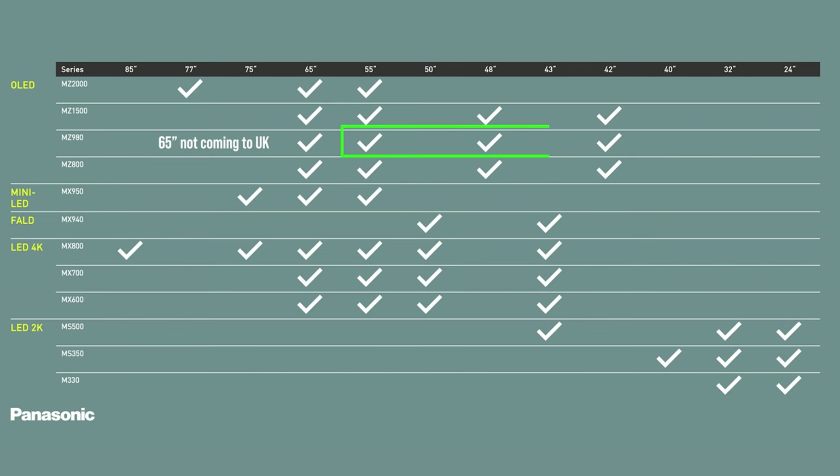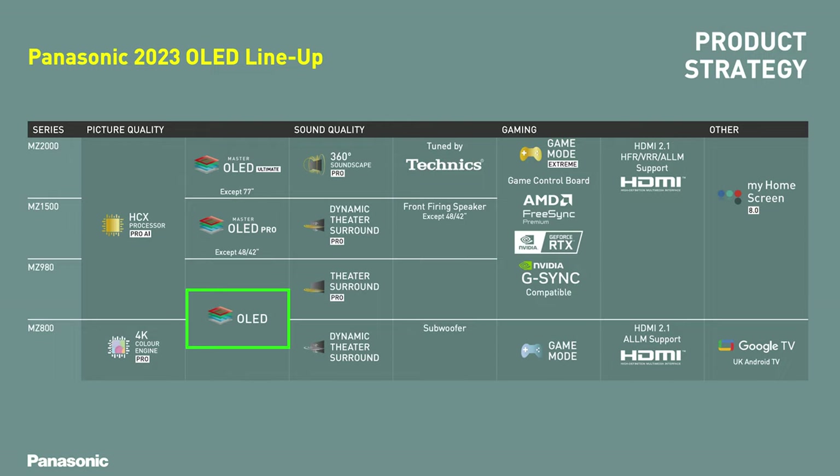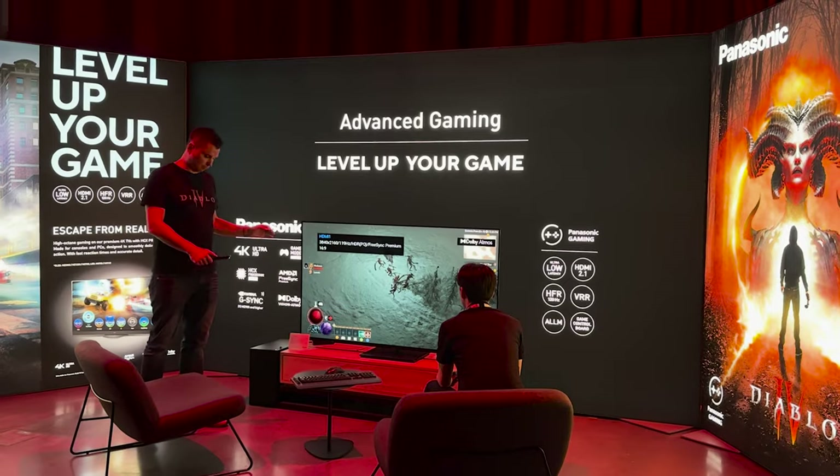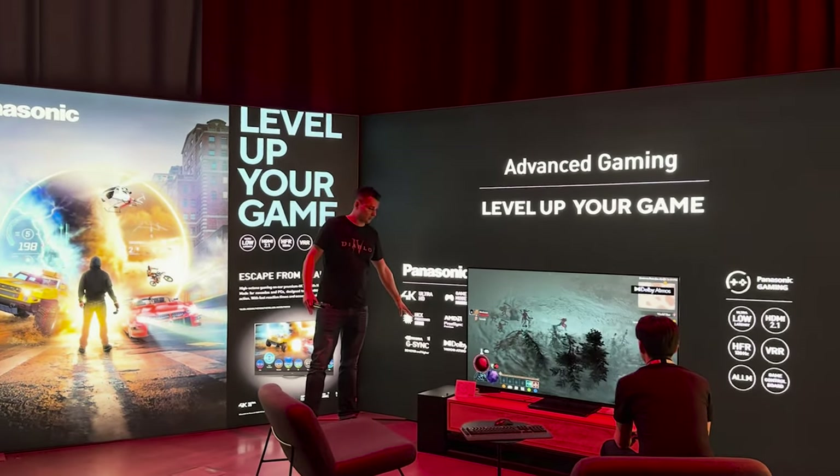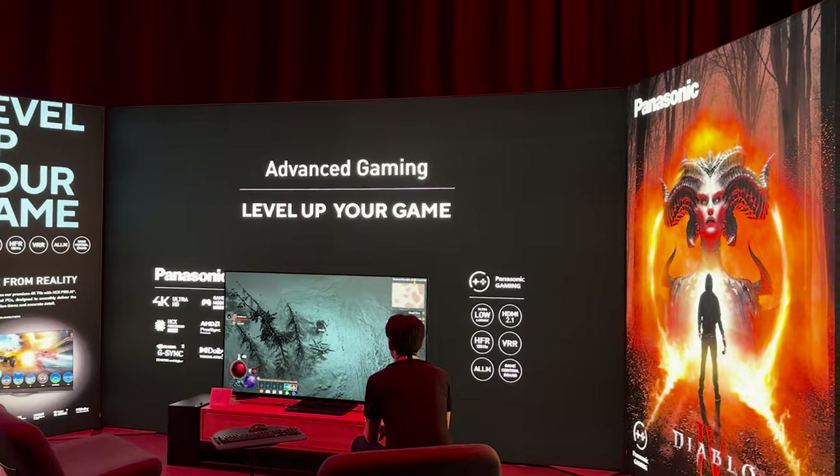The MZ980 is another interesting model, available in the smaller sizes of 42, 48, and 55 inches, ranging from around £1,599 to £2,099. This is still an OLED X panel, but it's not being classed as an OLED Pro, and there is no heatsink in this model, so we're expecting a drop in brightness. We still get the HCX Pro AI processor, so it would make this a good option for gamers, especially with those smaller screen sizes. It is actually the model that Panasonic had for their gaming demo, which highlights the positioning of this model in their range.